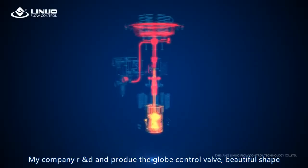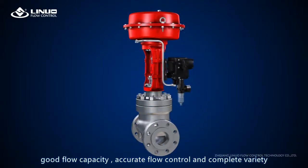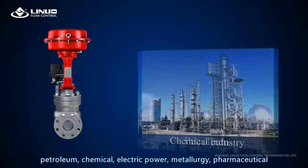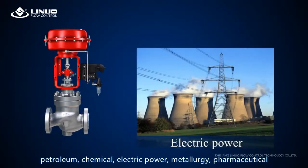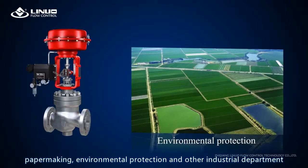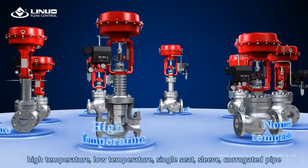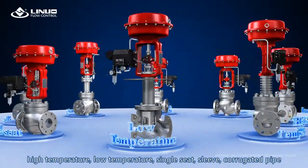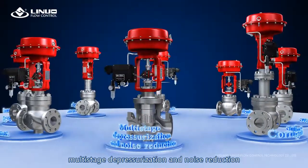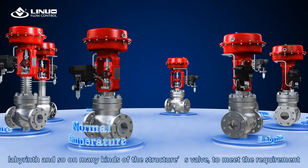Our company R&D and produces the globe control valve — beautiful shape, good flow capacity, accurate flow control, and complete variety. Productions are widely used in automatic control systems of chemical industry, petroleum, chemical, electric power, metallurgy, pharmaceutical, papermaking, and environmental protection and other industrial departments. According to different conditions, we can provide normal temperature, high temperature, low temperature, single seat, sleeve, corrugated pipe, multi-stage depressurization and noise reduction, labyrinth, and many other kinds of valve structures to meet requirements.